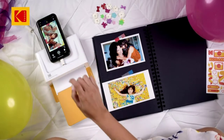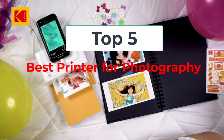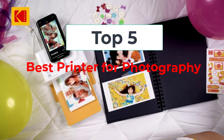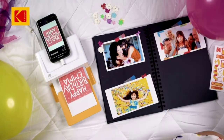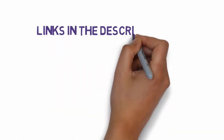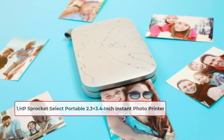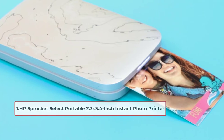Welcome to this video. Today I will help you choose the 5 best printers for photography on the market. I have made this list based on my personal research, trying to rank them based on price, quality, and more. Links are included in the description, so make sure you check those out to see which one is in your budget range. Starting at number one: the HP Sprocket Select portable 2.3 x 3.4 inch instant photo printer.